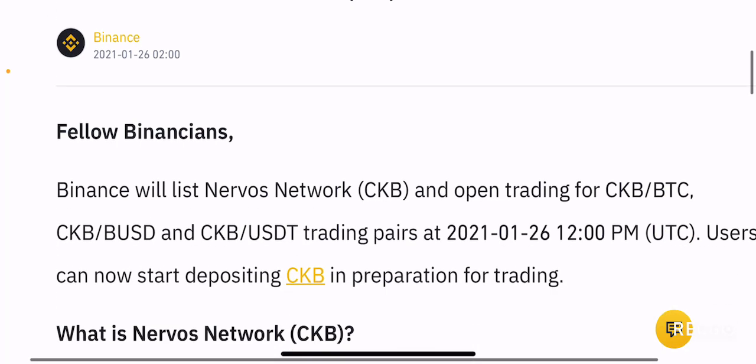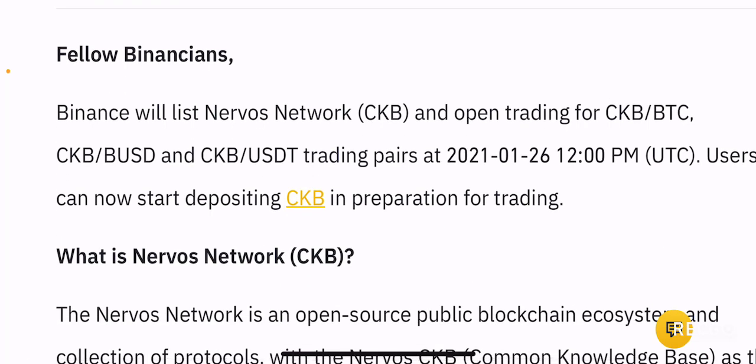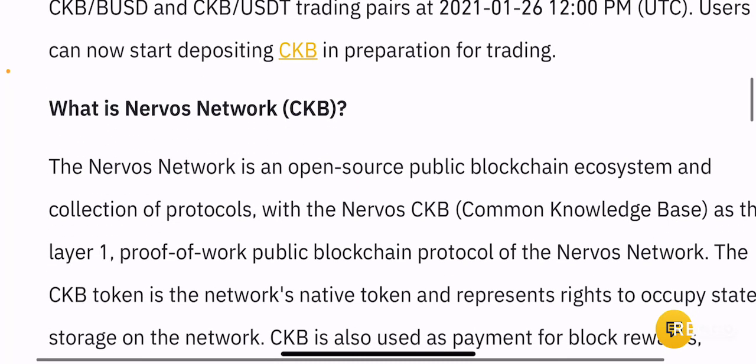Binance listed today stating that Binance will list Nervos Network CKB and open trading for CKB/BTC, CKB/BUSD and CKB/USDT trading pairs. Users can now start depositing CKB in preparation for trading.